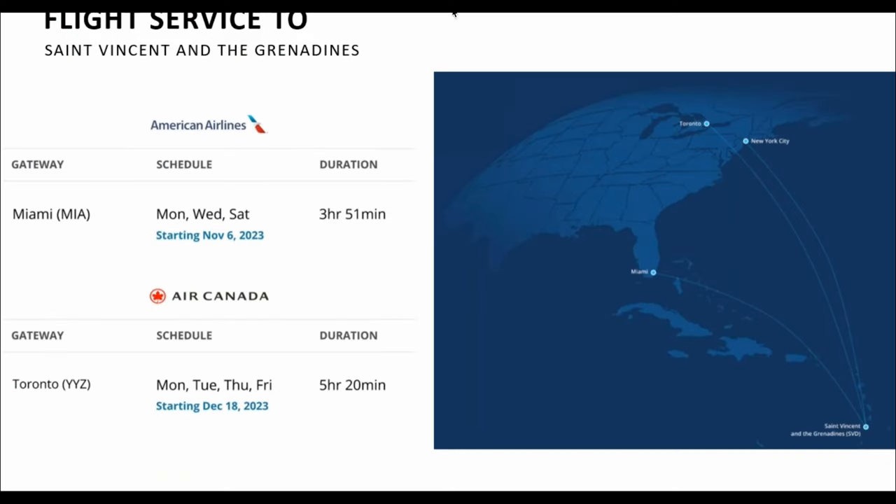There are some amazing discounts that came out from this resort because it's a grand opening, so I'm going to put them in the description below with a link to all the discounts, because over time I'm sure they're going to change. But right now, before they open in March of 2024, they have some amazing discounts. For flights, American Airlines has flights Monday, Wednesday, and Saturday out of Miami, and Air Canada also has flights out of Toronto.